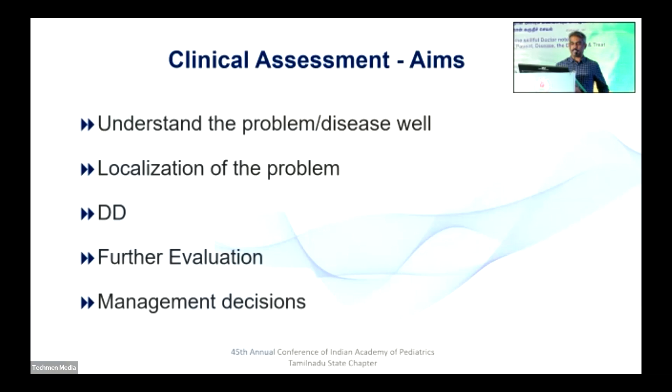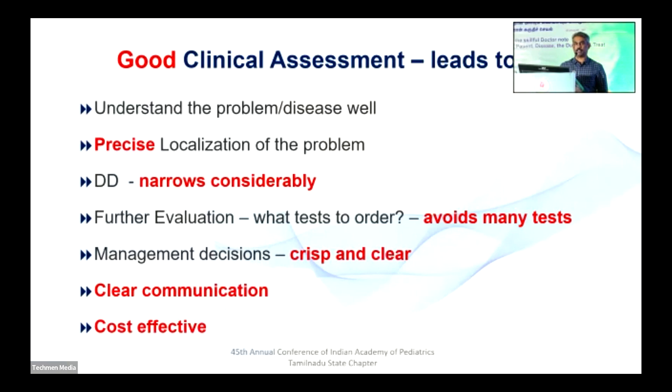So why is clinical assessment needed? We understand the disease better. We can localize, we can do differential diagnosis, and proceed with further evaluation and management. A very good clinical assessment leads to precise localization of the disease — whether it's in the brain, the spinal cord, the neuromuscular junction, or the muscle — and the differential diagnosis can narrow down tremendously.